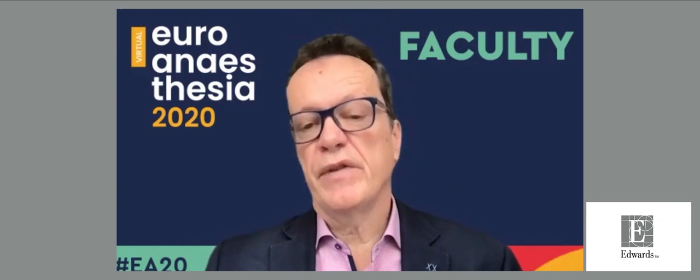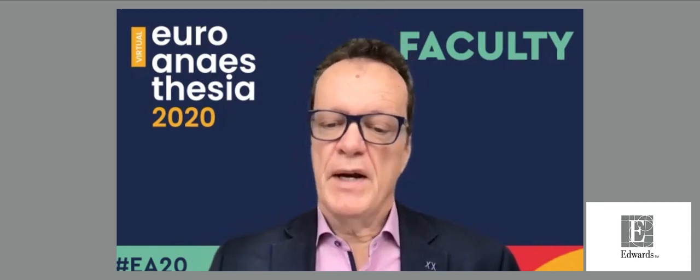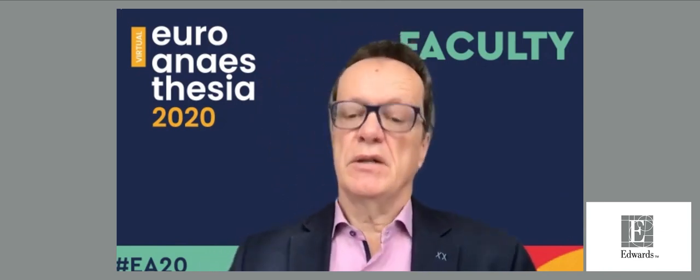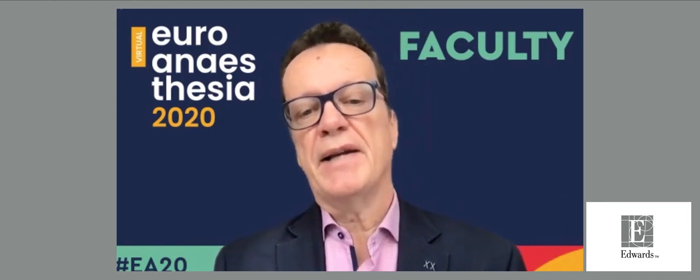Thank you very much, Bernd, for that excellent talk. We apologize for the technical problems — this is a live event. Please put your questions into the Slido and we will address them at the end. I would now like to introduce another very good friend of mine, Professor Michael Sander, head of the Department of Anesthesiology in Gießen. He will tell us about the underlying mechanisms leading to hypotension, because not every hypotension is the same.